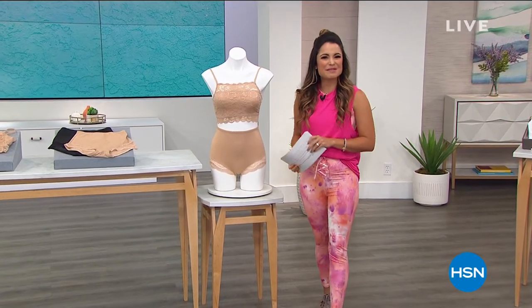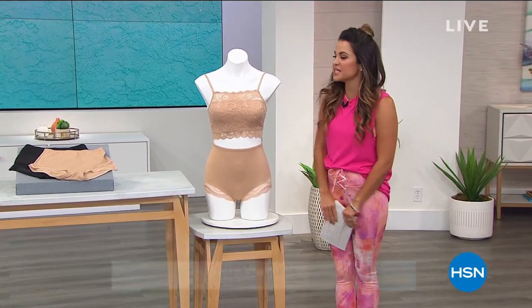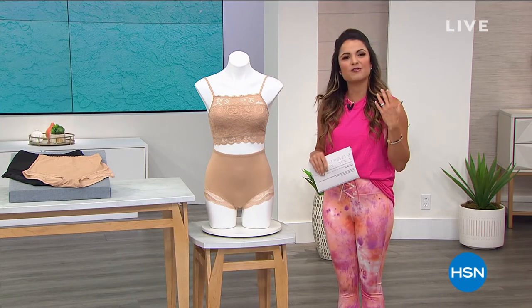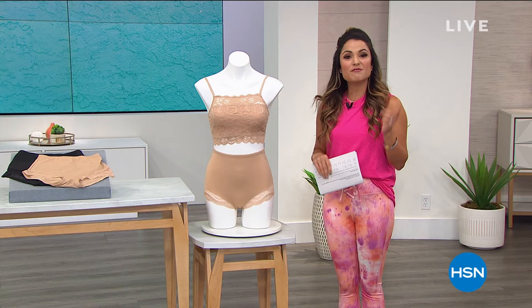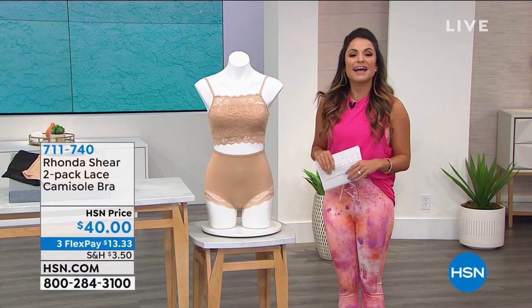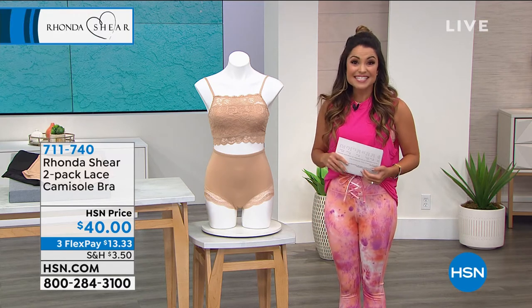Welcome back everyone. My name is Michelle Yarn, happy Tuesday to you. We are hanging out with Rhonda Shear, bringing you beautiful intimates, loungewear and more that are all meant to make you feel feminine and gorgeous, but very functional. They keep you supported, they keep you comfortable. That is why it has been such a beautiful line here at HSN for going on 18 years now.